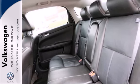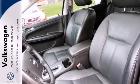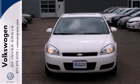Only the Chevrolet Impala offers so much space and so many features at such a reasonable price. See it for yourself today.